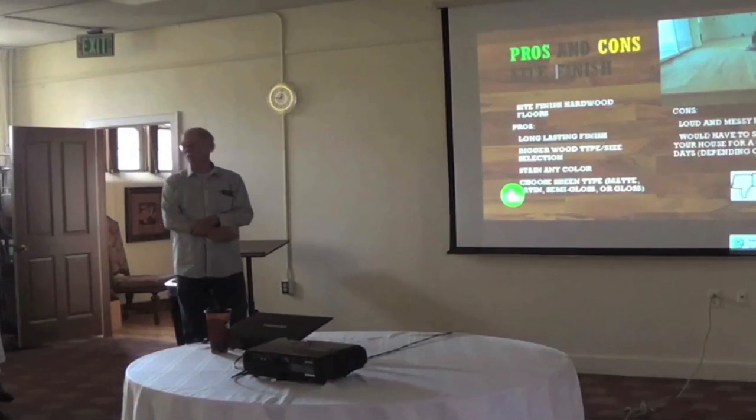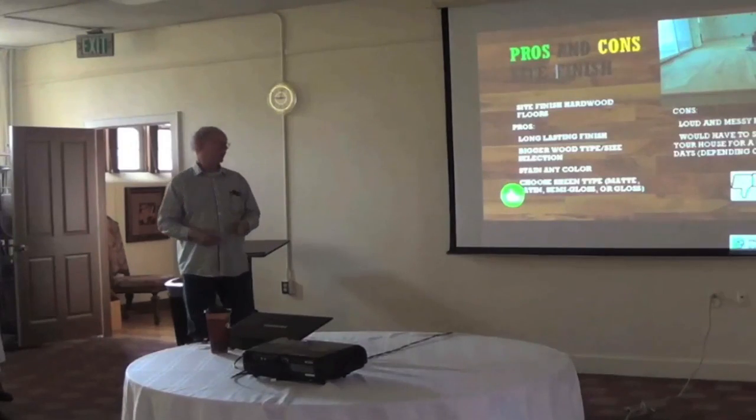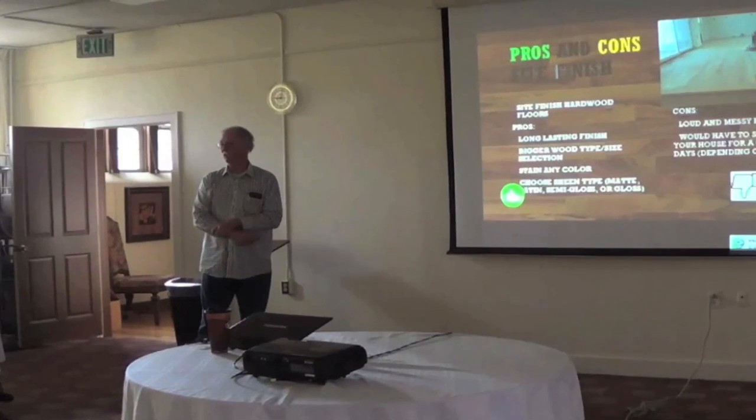With site-finished floors, if it's a redo, we come in and sand them and put the finish on. If it's all new, we install them first. They have a long-lasting finish and you have a better selection of wood types. It's a more natural-looking floor. You can stain them any color, and there's more variety on the sheen. We tarp up the house and use dust containment, so the house is not a big mess when we leave.